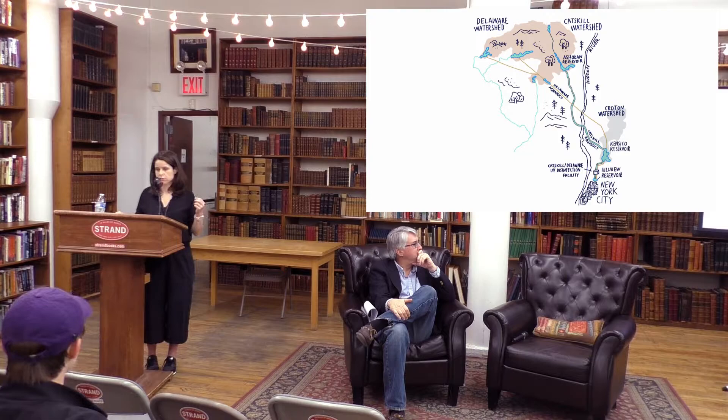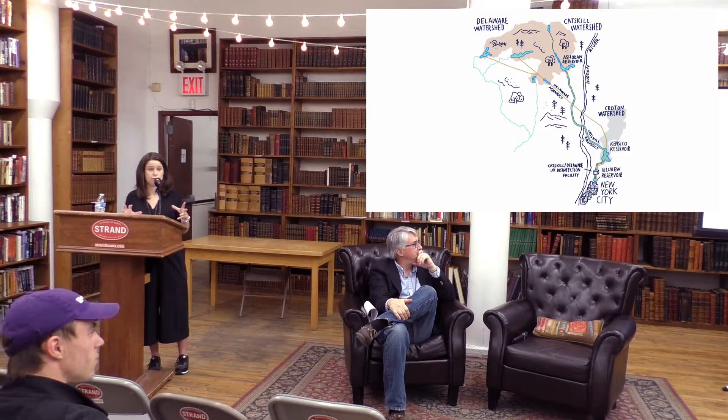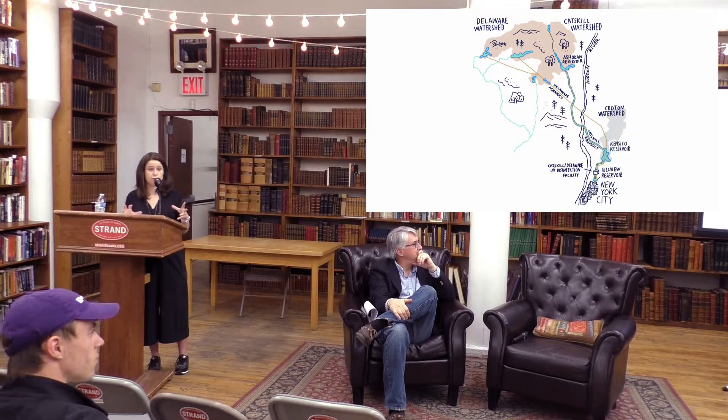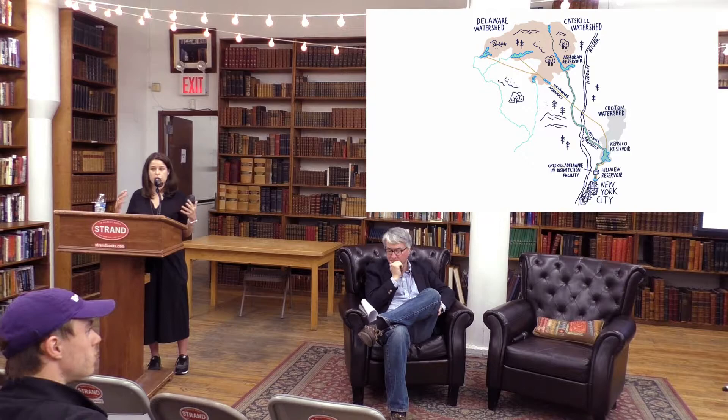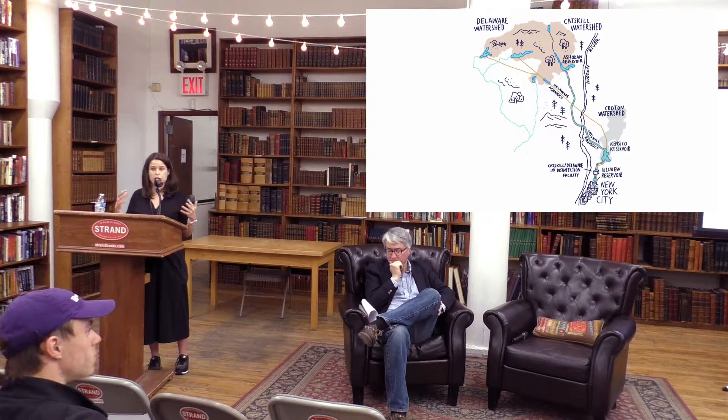That area has 19 reservoirs and three controlled lakes covering about a million acres — roughly the size of Delaware — and is heavily regulated. Forty percent of that land is owned by the state, city, municipalities, or non-profits and land conservancies. Farmers must build manure sheds so runoff doesn't get into the water, and local towns must cover their salt sheds and follow strict wastewater treatment guidelines.